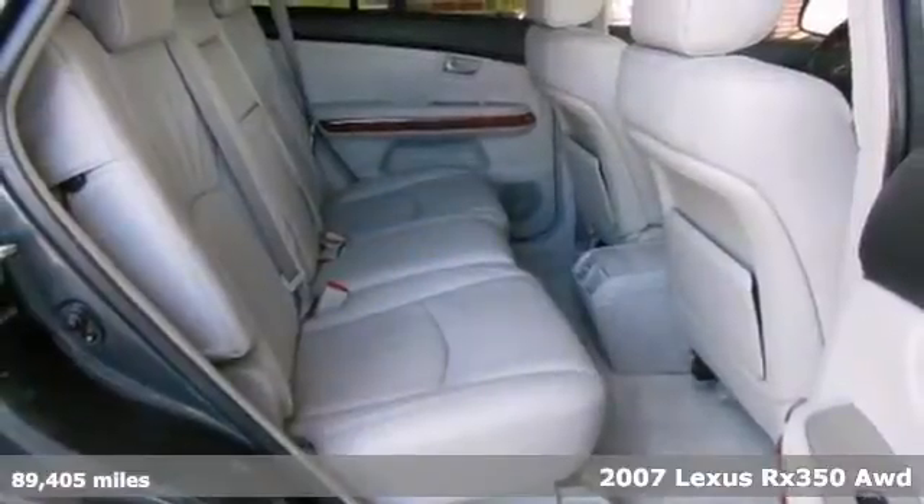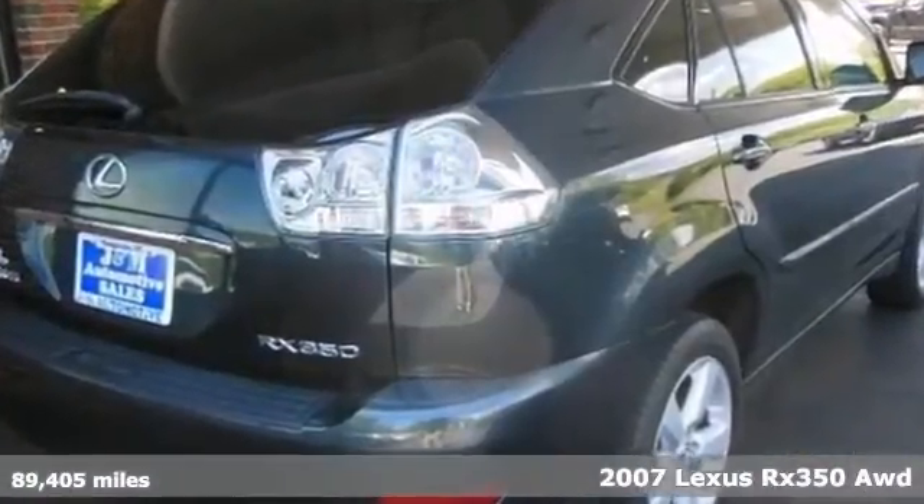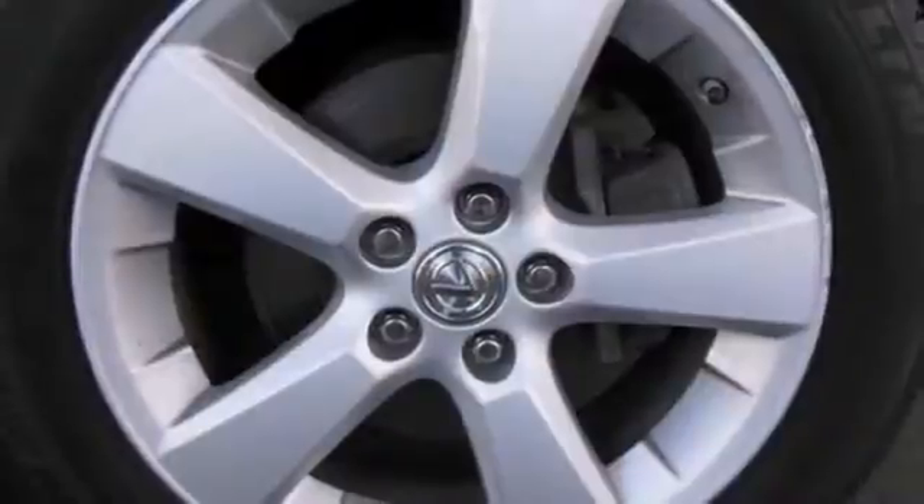Here's a pristine-conditioned 2007 Lexus RX 350. This vehicle has a lot to offer, including all-wheel drive, alloy wheels, and navigation system. It also features heated leather seats, cruise control, and a CD player.